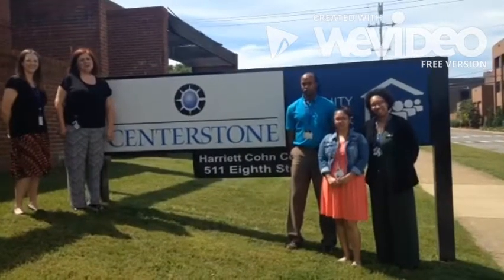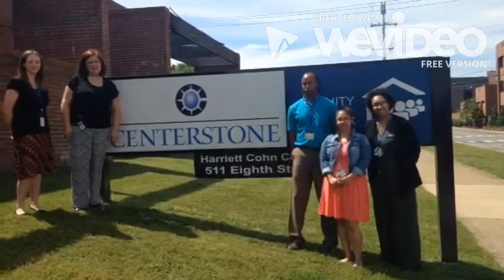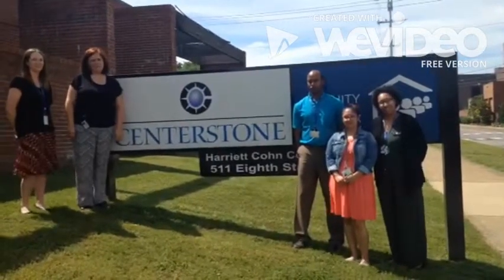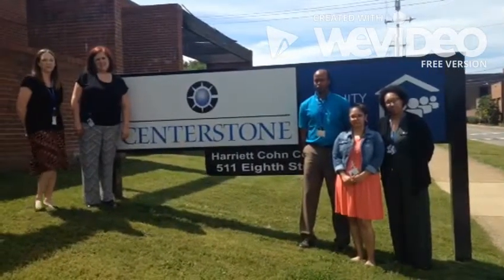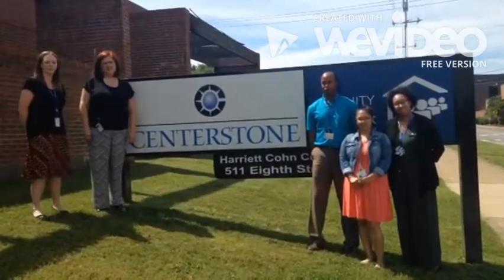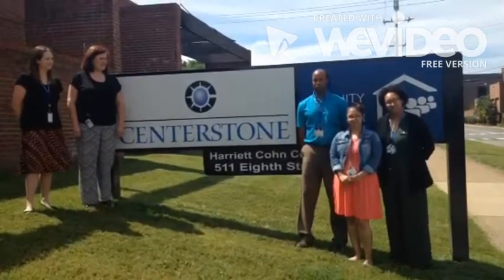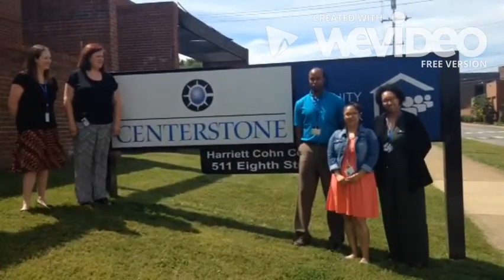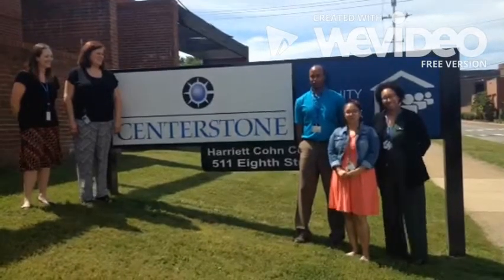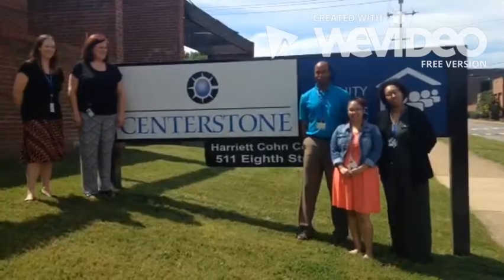Hello, we are Cohort 8. We are from Centerstone of Tennessee in Clarksville, Tennessee. My name is Mandy Ryan and I'm the Project Director. My name is Valerie Klein and I am the Team Leader, the Integrative Care Manager and Wellness Coordinator. My name is Donald Williams and I'm the Peer Wellness Coach. My name is Joanna Lewis and I'm a Wellness Coach. And I am April Thomas and I'm one of the Wellness Coordinators.